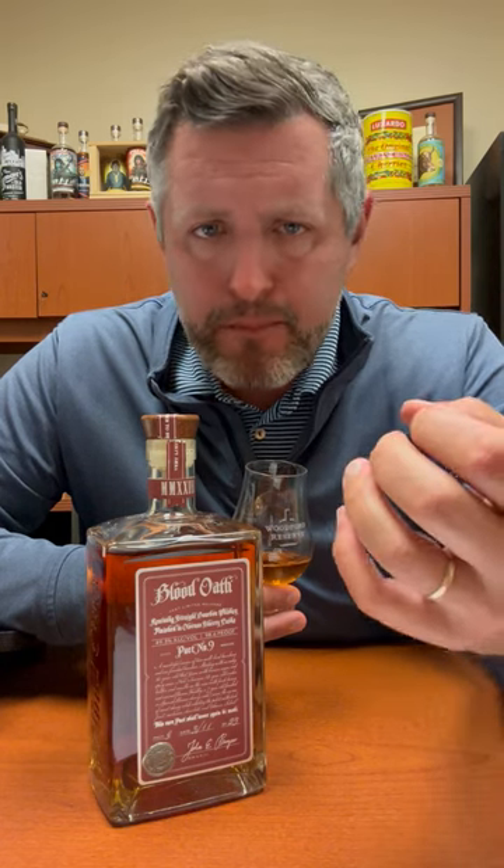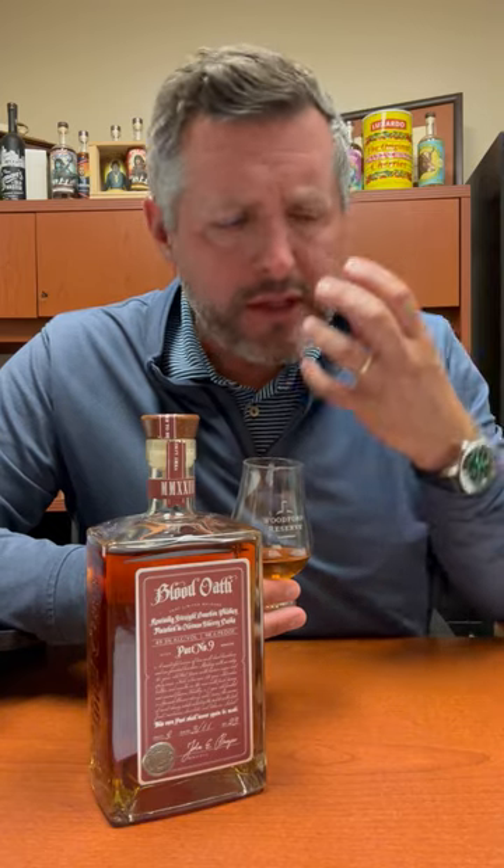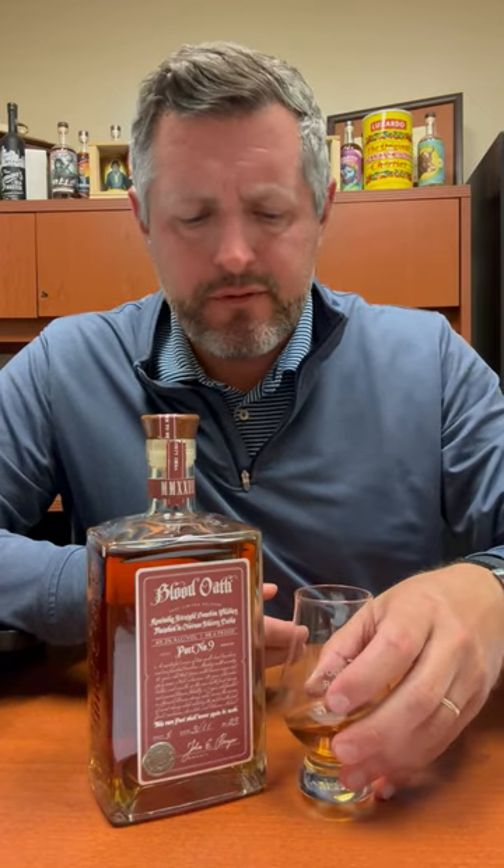That's got to be one of the best mid palates in bourbon. Perfectly balanced, nice warming spice. You can just leave it there on your tongue. Orange fruit, leather, more spice now, a little bit more mint. Great spice and great fruit on the finish on this Blood Oath Pack 9.